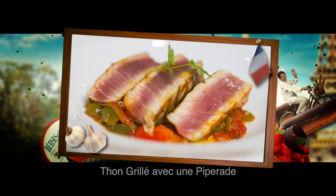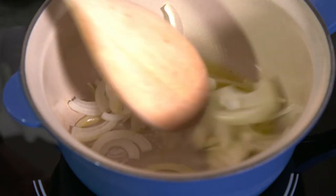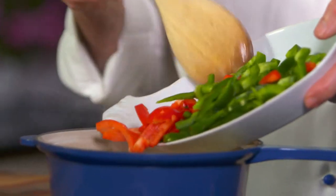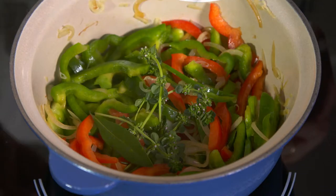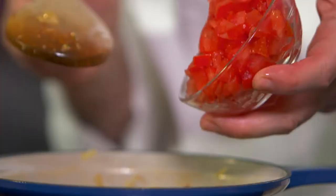This grilled tuna and Basque capsicum dish is a flavoursome regional speciality. First, I stir some sliced onions in a little hot oil for a few minutes, before adding some green and red capsicum strips. After a few minutes, I add thyme and a bay leaf, some chopped garlic, a little Espelette chili, and some diced tomatoes.